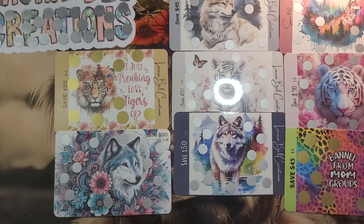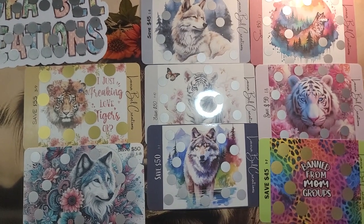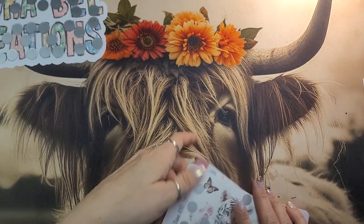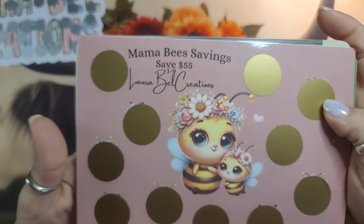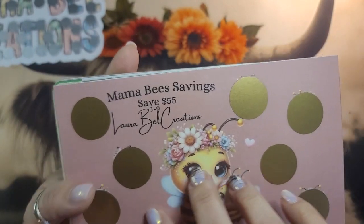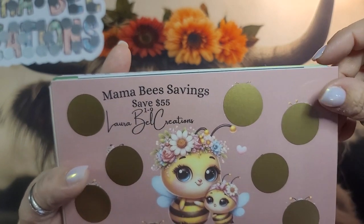So that is our A6s, guys. Hopefully you guys like them. Now we're going to go for our A5s. So this is a mama bee savings — it kind of goes with the mama bees roll and save that I did. This is mama bees savings, save 55, denominations one through nine. She went so cute, and under all of these are little mama bees with their babies, so there are different images.